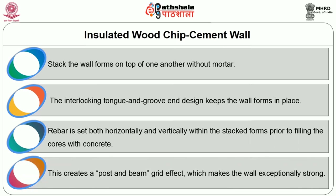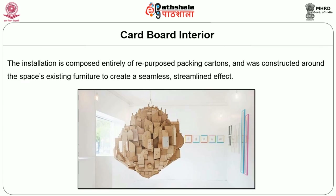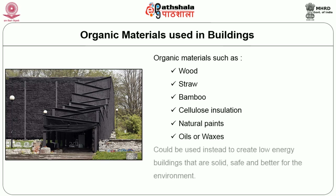The cardboard interior installation is composed entirely of repurposed packing cartons, constructed around the space's existing furniture to create a seamless lined effect. Organic materials such as wood, straw, bamboo, cellulose insulation, natural paints, oils, and waxes could be used to create a low-energy building that is solid, safe, and better for the environment.